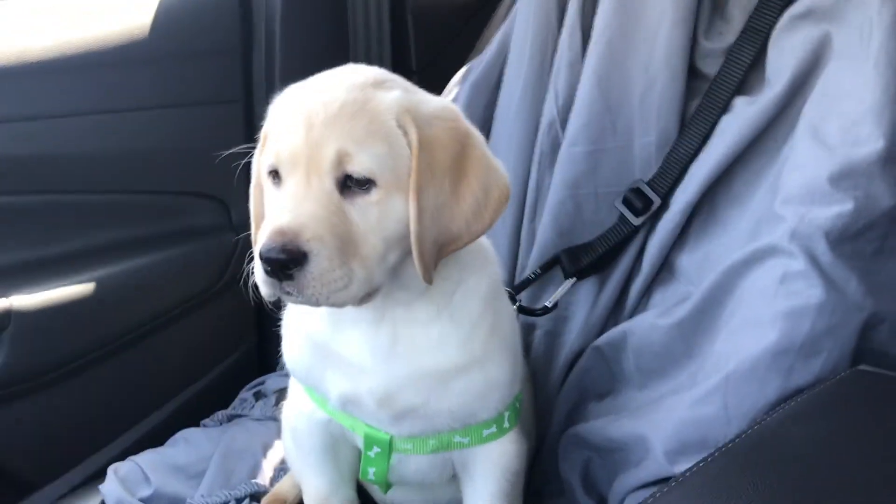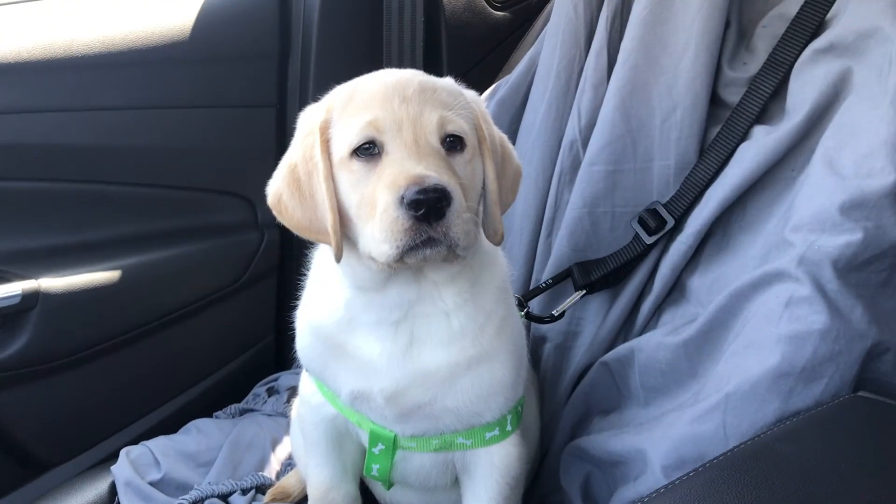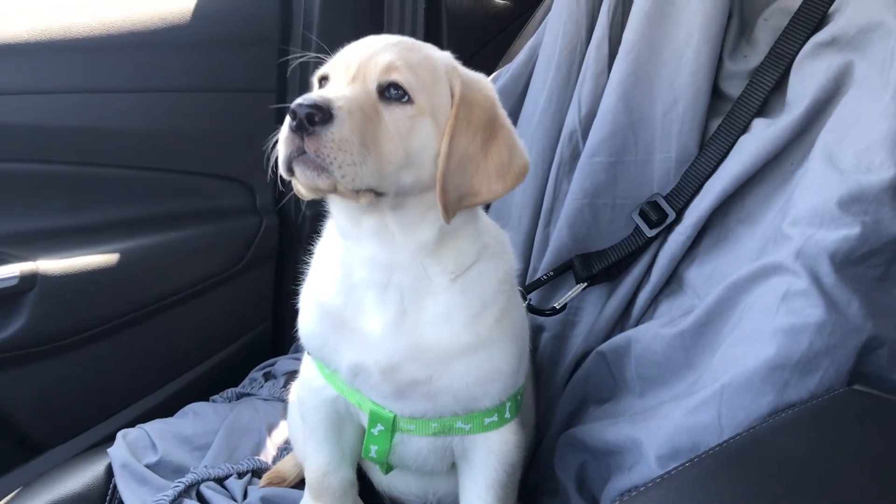Some dogs might deal with anxiety problems, such as when they're in the car, so we put together a list of a few anxiety relief tools that you can use for your dog.